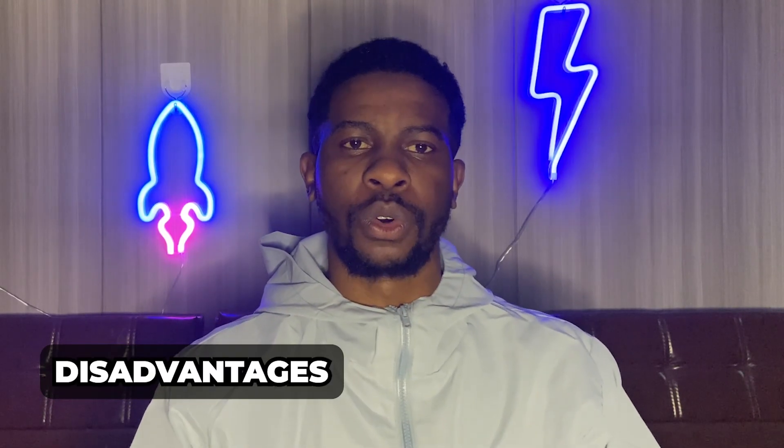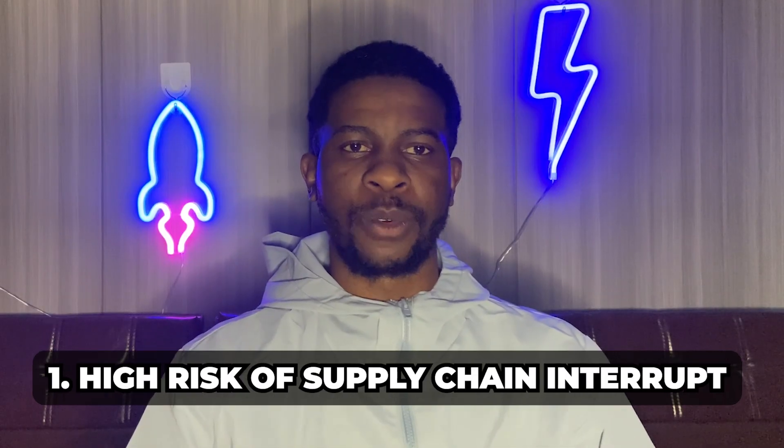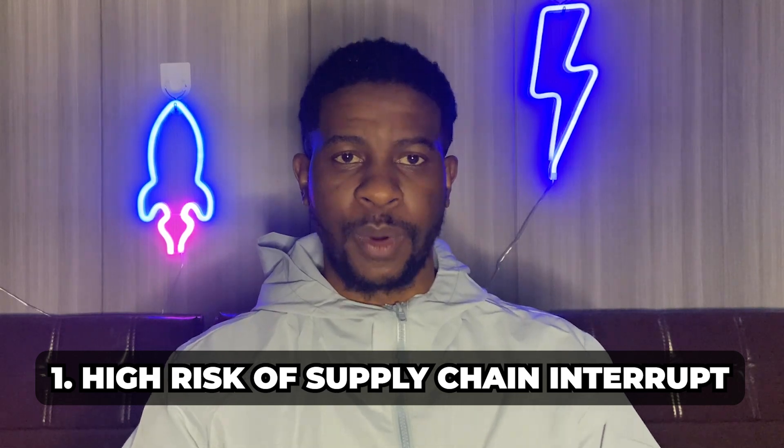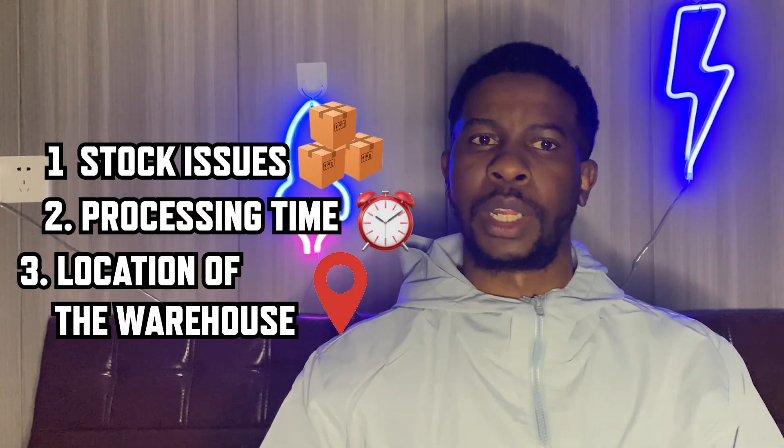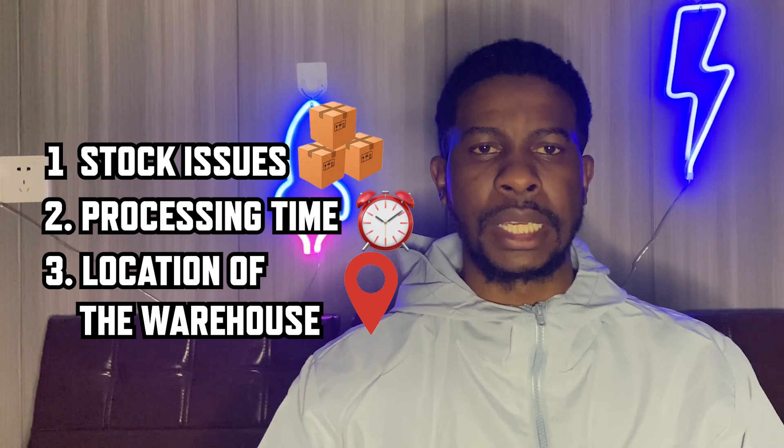What are the disadvantages of having one supplier? The biggest one, in my opinion, is the high risk of supply chain interruptions. If one supplier fails to deliver or fulfill your goods, then your store is certainly going to be wrecked. Failure to fulfill orders could happen for many different reasons along the supply chain — stock issues, processing time issues, warehouse location issues, etc. If you use one supplier, you're putting all of your trust in that one individual or company, so make sure you choose wisely.